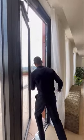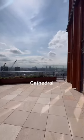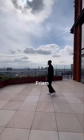Check this out — the London Eye, St Paul's Cathedral, One Blackfriars, and the Shard.